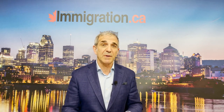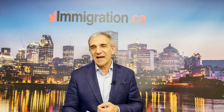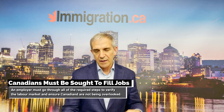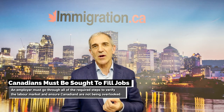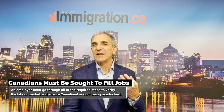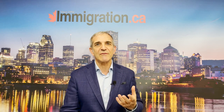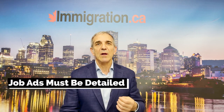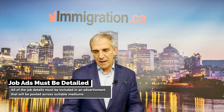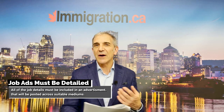You have to conduct recruitment efforts to tap into the Canadian labor market. For some occupations there is a noted shortage of Canadians available, but going through the steps is mandated by the agency in Canada to verify the labor market and ensure Canadians are not being overlooked. You also have to make sure the basic elements of the position are included in the advertisement: the title, the duties, the wages being offered — all of these need to be included in an advertisement posted in suitable mediums approved by government.